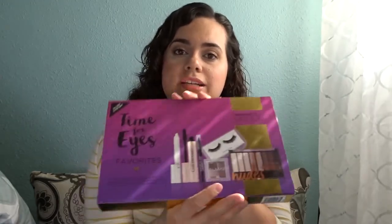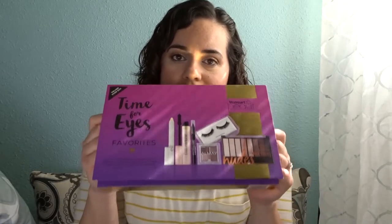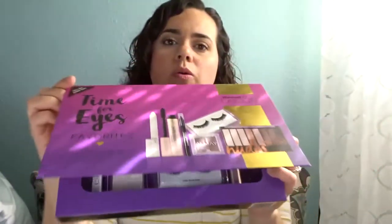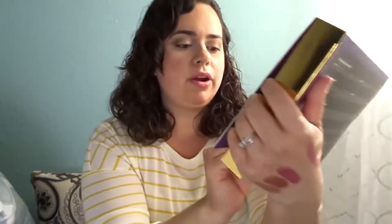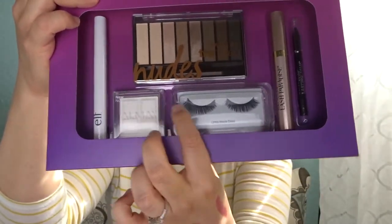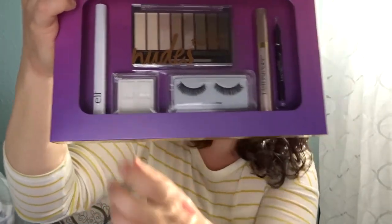The next and last box is the eyes box — I'm kind of torn on which is my favorite because there's a product in here that is so good. My camera cut out on me, but here's the box. One thing I didn't like: on the outside it shows the Almay color in Ambition, but mine came with Unicorn, which is a white color. That was a little disappointing.